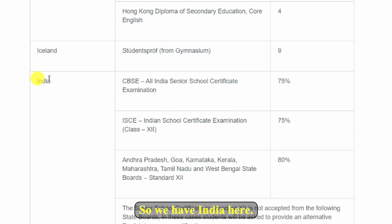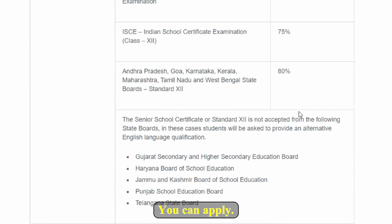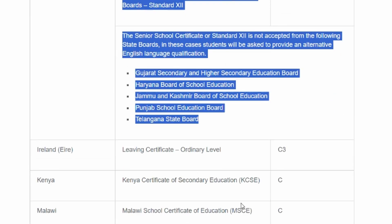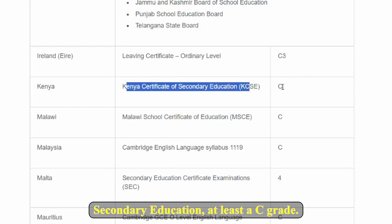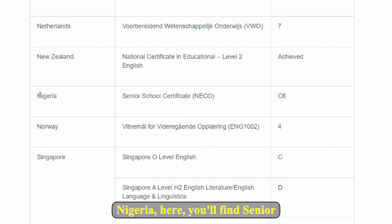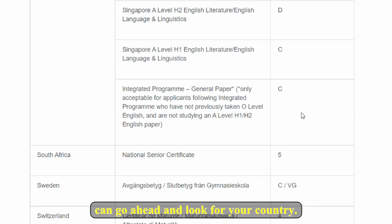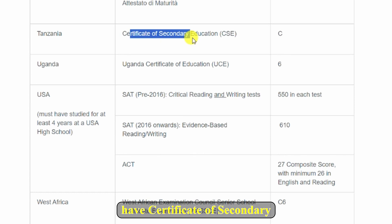We have India here — if you have the CBSE All India Senior School Certificate Examination you should have at least 75%, and then you would be good to go and apply. For Kenya, they have the Kenya Certificate of Secondary Education at least a C grade. For those from Nigeria, you will find the Senior School Certificate (NECO) — you should have at least C6.